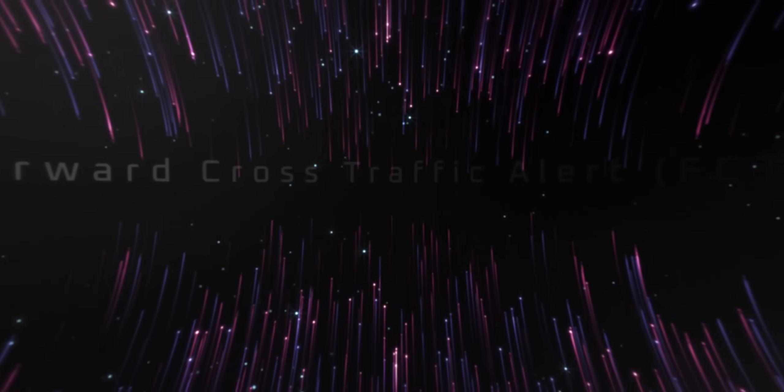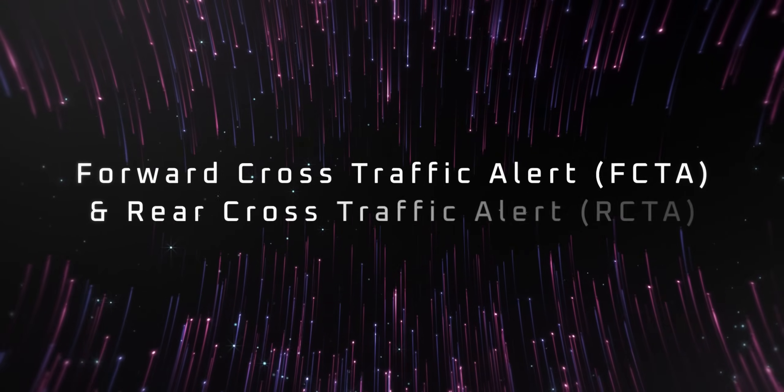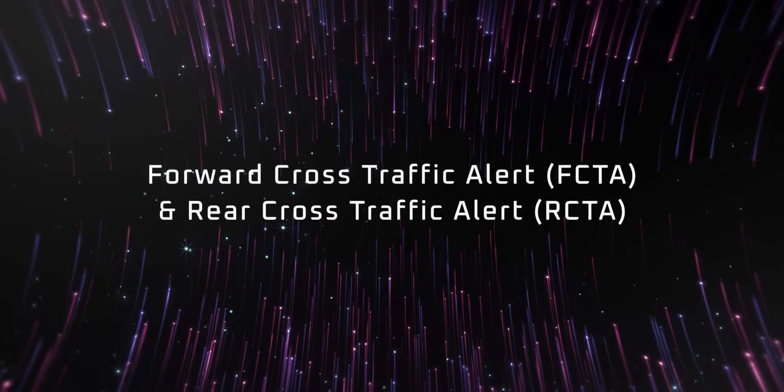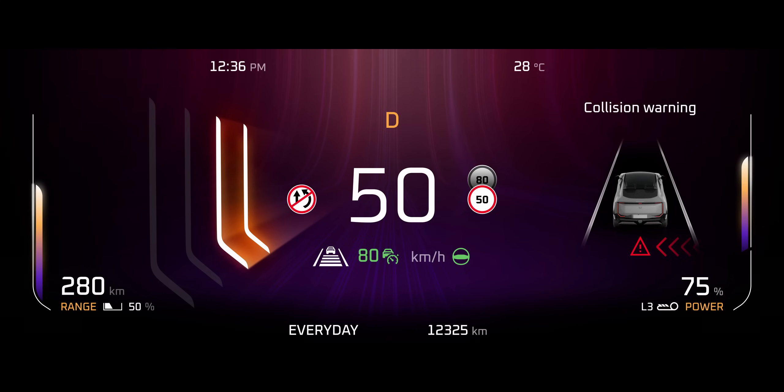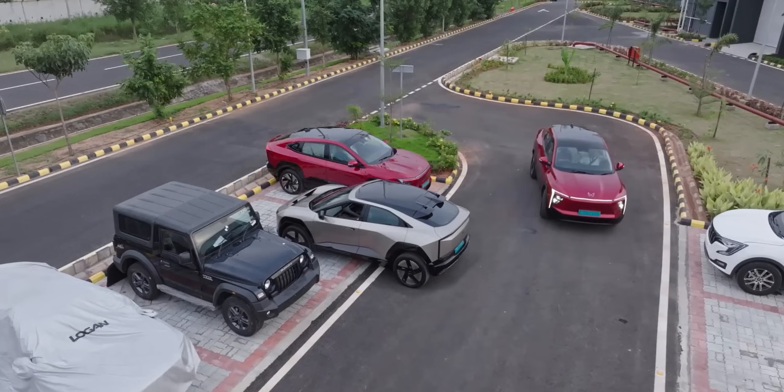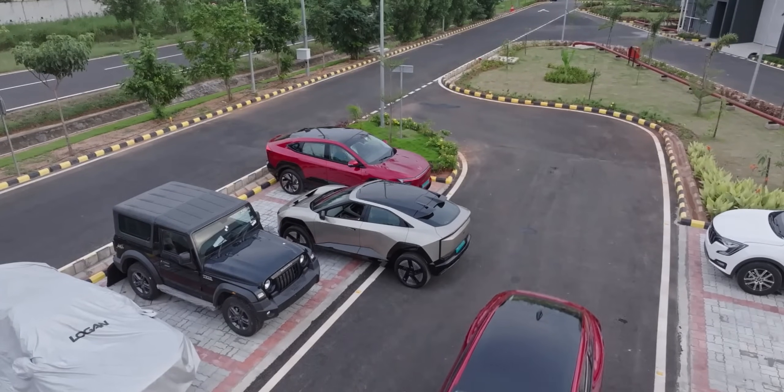Forward cross traffic alert and rear cross traffic alert — this combination helps with detection of vehicles approaching from the front or rear at intersections and during park-out scenarios.